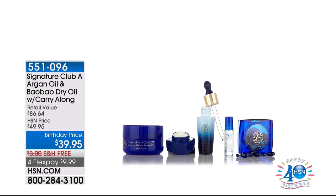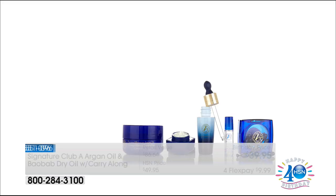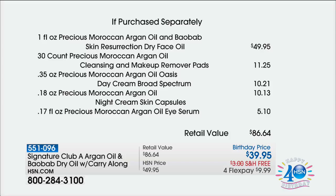If you've never tried it, today is your day. If you use it all the time, stock up — it is the best value at buy one, get one free. In about 10 minutes, you'll want to stock up on the Resurrection Dry Face Oil kit too. Just the Resurrection Dry Face Oil is $49.95. For $10 less you get everything else for free — the day cream with SPF, the night cream, the eye serum, and cleansing and makeup remover pads. The value is $86.64 and you're getting it at 54% off.